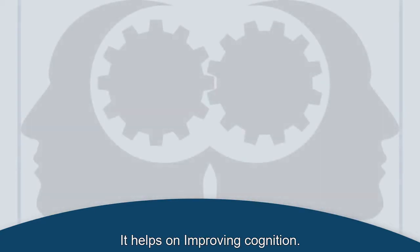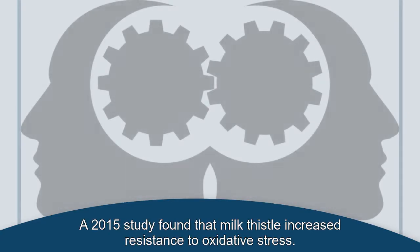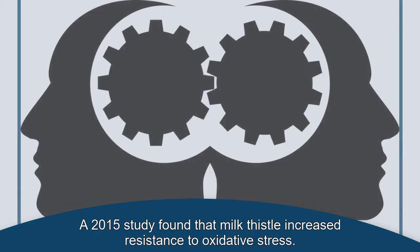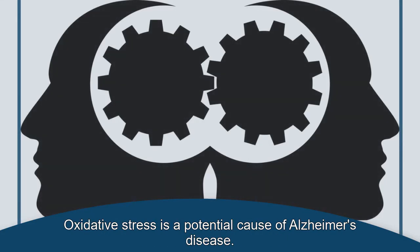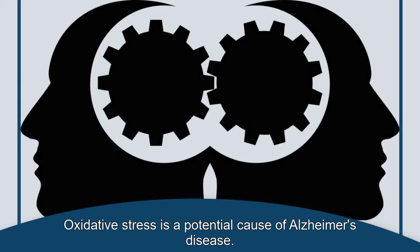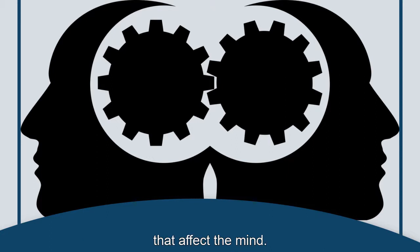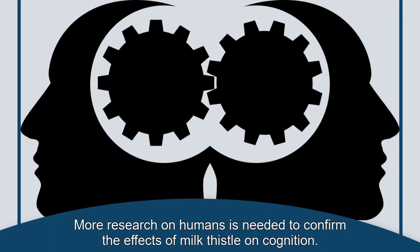It helps in improving cognition. A 2015 study found that milk thistle increased resistance to oxidative stress. Oxidative stress is a potential cause of Alzheimer's disease. In this way, milk thistle may help improve cognition and treat degenerative conditions that affect the mind. More research on humans is needed to confirm the effects of milk thistle on cognition.